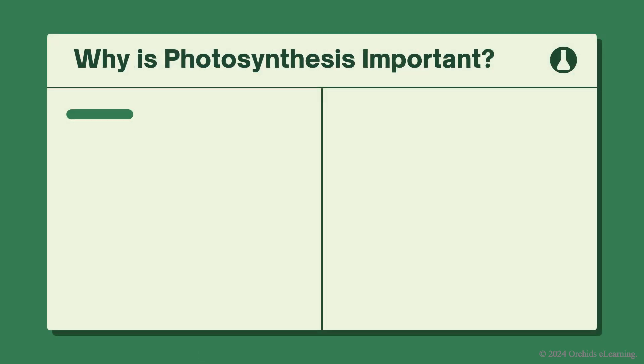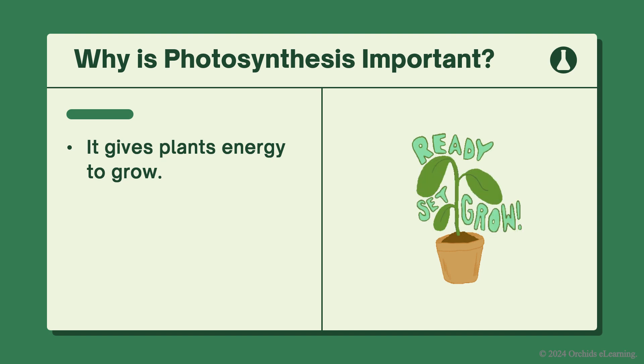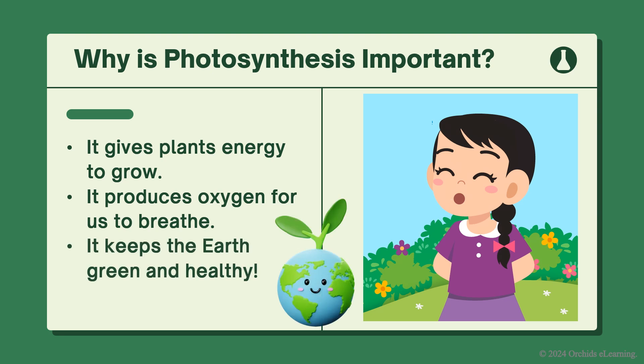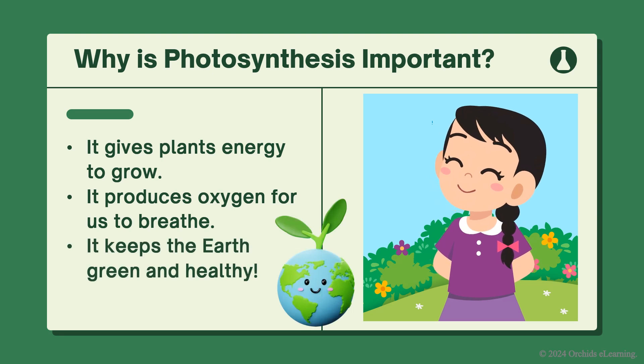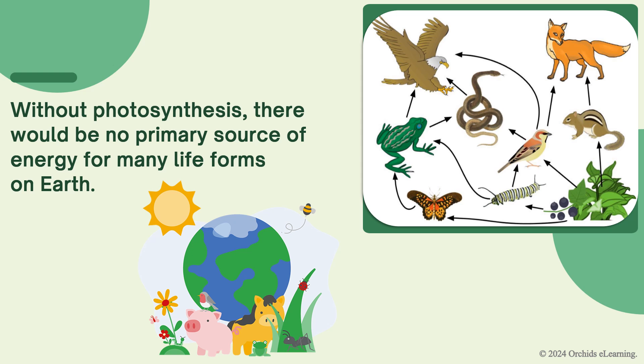Why is photosynthesis important? Photosynthesis is important because it gives plants energy to grow, it produces oxygen for us to breathe, and it keeps the earth green and healthy. Without photosynthesis, there would be no primary source of energy for many life forms on earth.